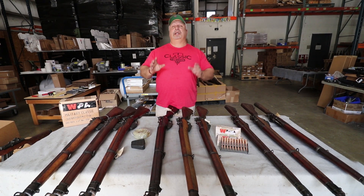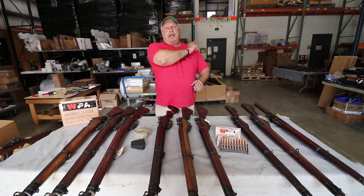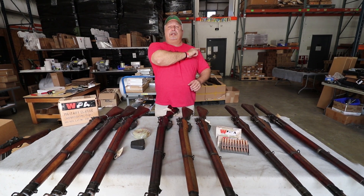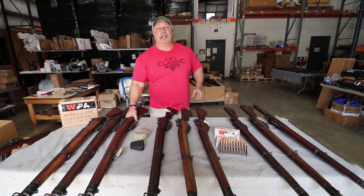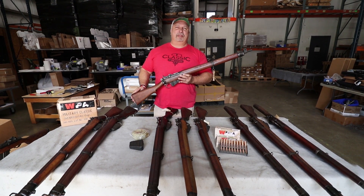Speaking of emails, if you like our emails and videos and you want them to come directly to you, there's a button where you can click right here to sign up for those. Otherwise, we appreciate your business. God bless, and thank you for being with us at ClassicFirearms.com.